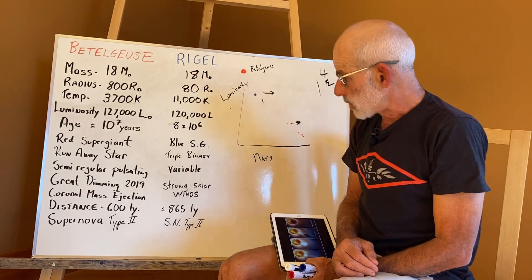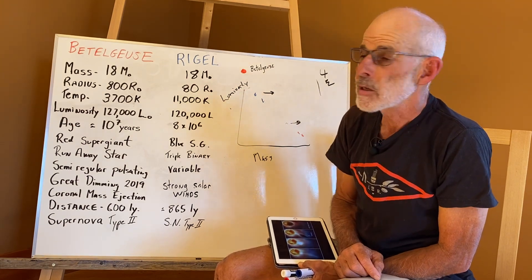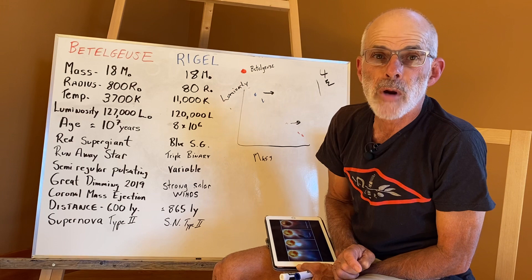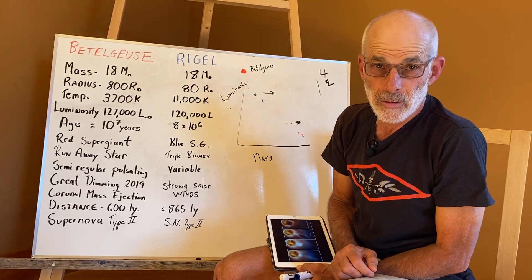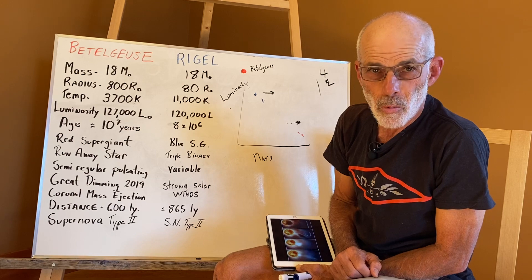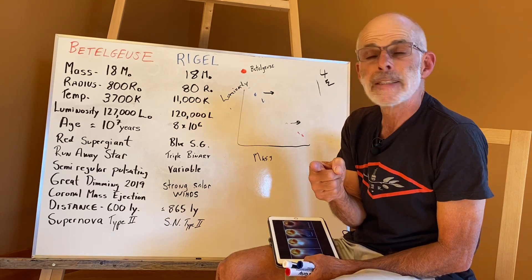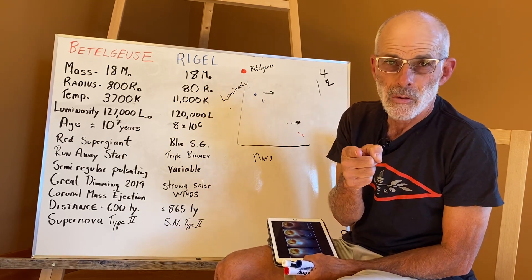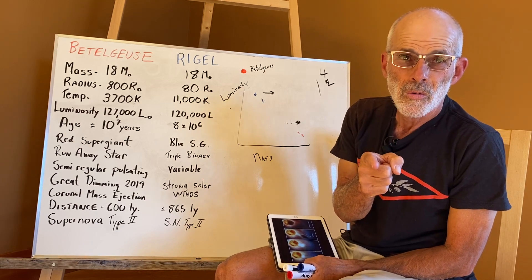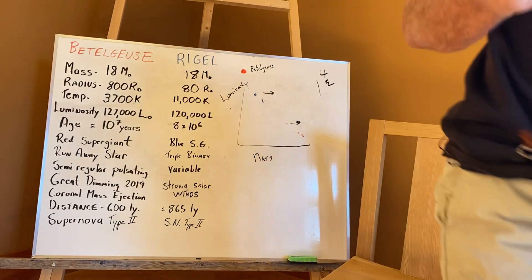To summarize: Betelgeuse and Rigel lived fast and furious lives — extreme energy consumers that went through their energy supply extremely rapidly and thus are going to live only about 10 million years. Being so massive, they're going to go out not in a whimper like a white dwarf as our Sun will, but in a massive supernova explosion that could happen at any time. You could be gazing at one when suddenly it flashes incredibly bright, and you'll know exactly what happened — it's a supernova. I'm Romeo Bruni, I hope you enjoyed this. Thank you.